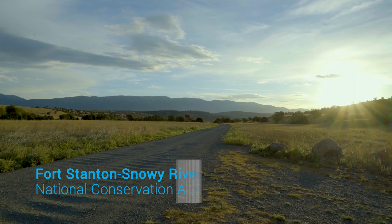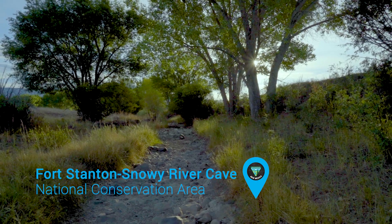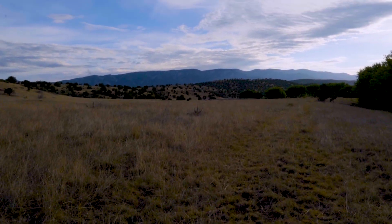Fort Stanton, Snowy River Cave National Conservation Area — 25,000 acres of surface. You have all these trails: 75 miles of trails for equestrians, for bike riding, for hiking, and great opportunities for bird watching and for hunting.